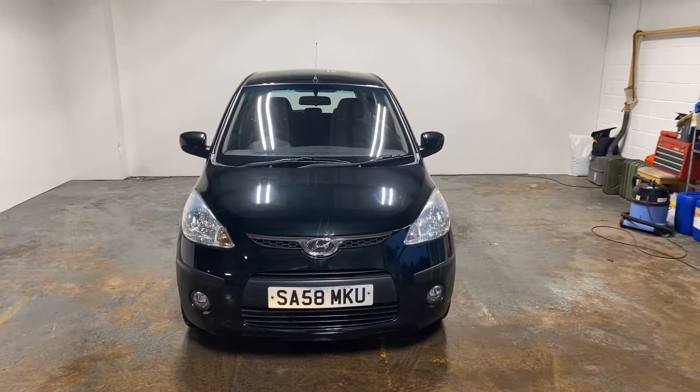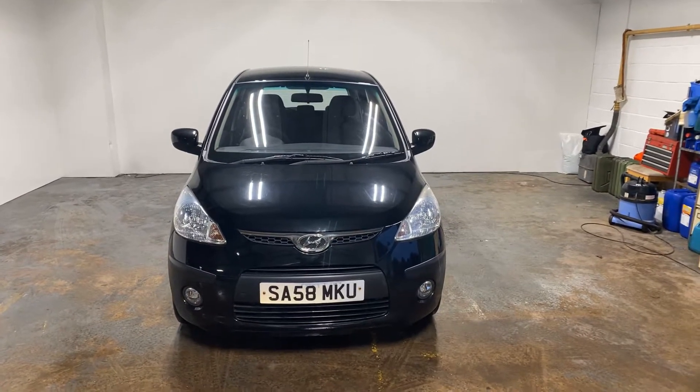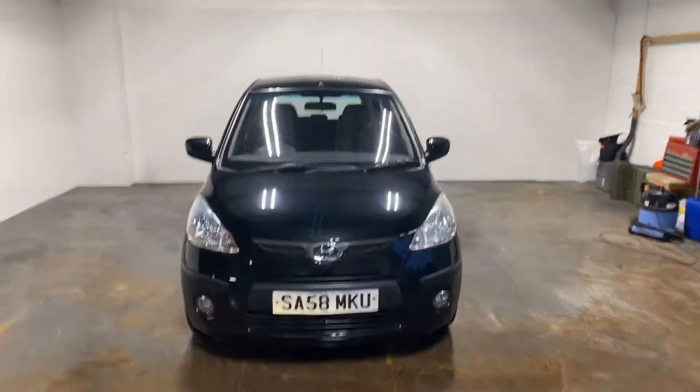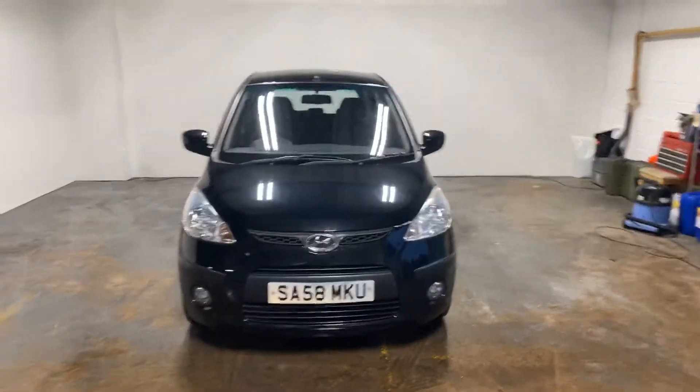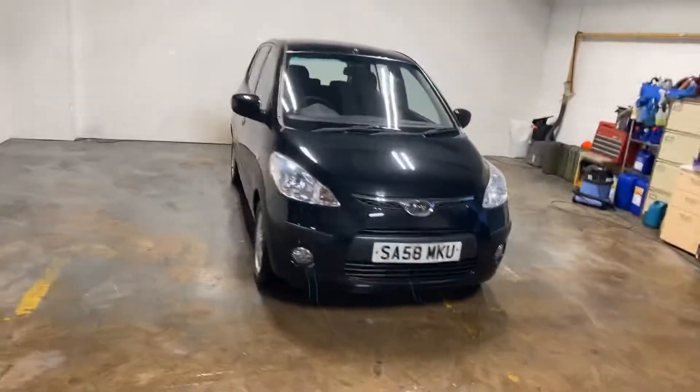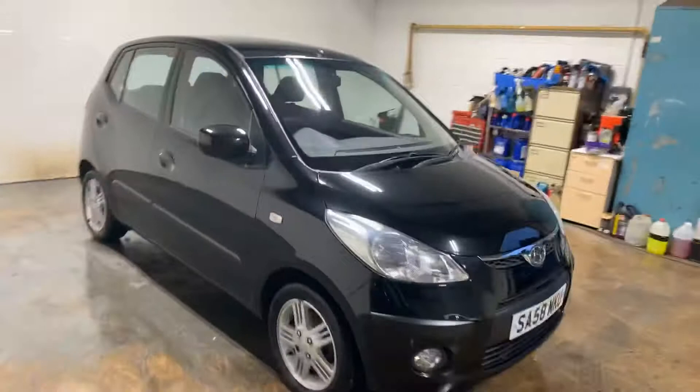Hi folks, Stephen Lindsay here from East Kilbride Used Car Centre, just doing my customary walk round of a car. This is a wee beauty — somebody traded this into us, it's only done 21,000 miles genuinely, so it's quite a nice car. I'm going to just give you a walk round it so you can see it.